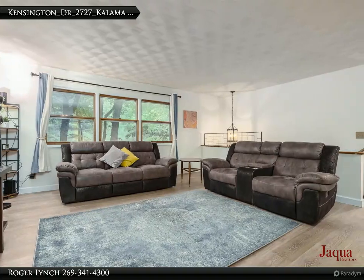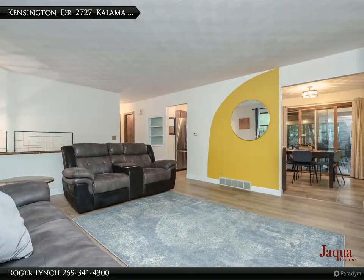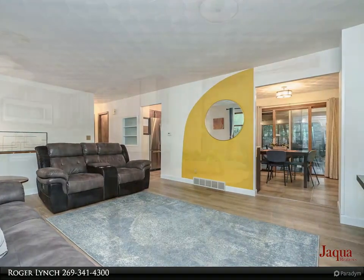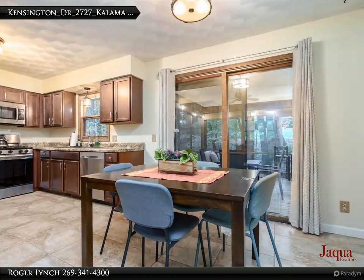The lower level features a fireplace, full bath, mechanical and laundry room, and two-car garage access. Upstairs, an open living room flows into a dining area off the kitchen — both have new flooring.